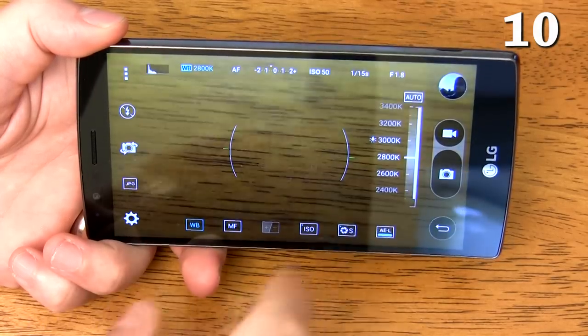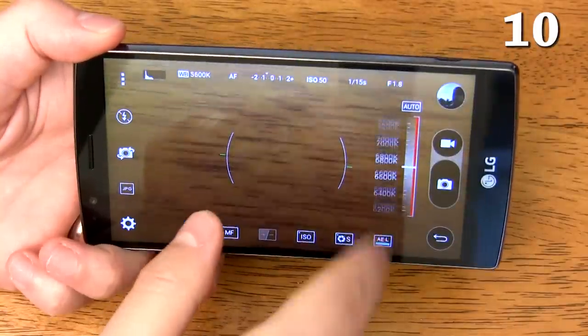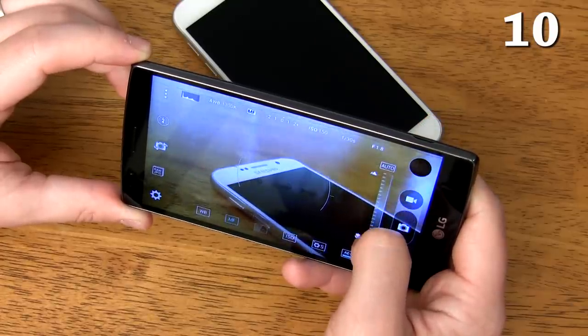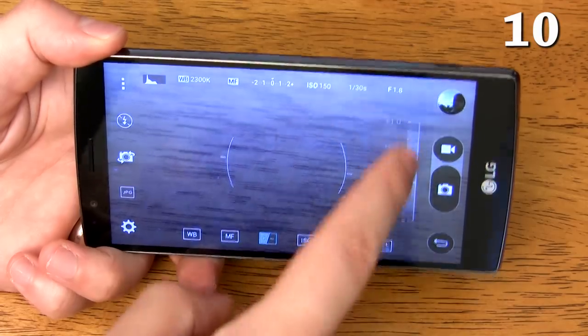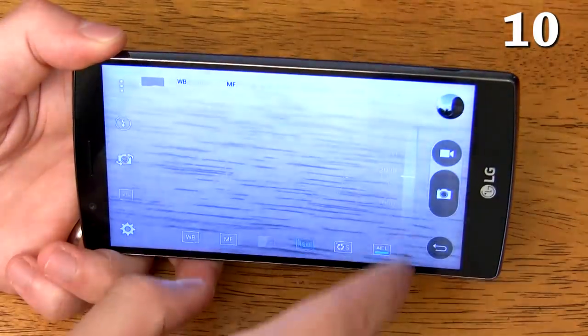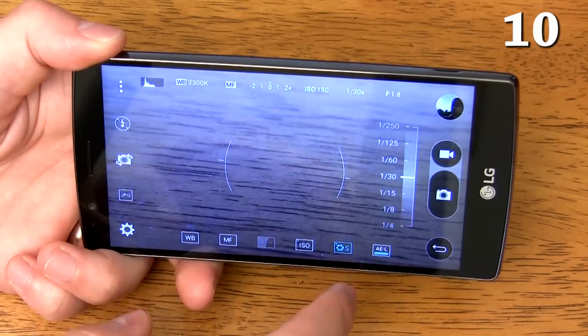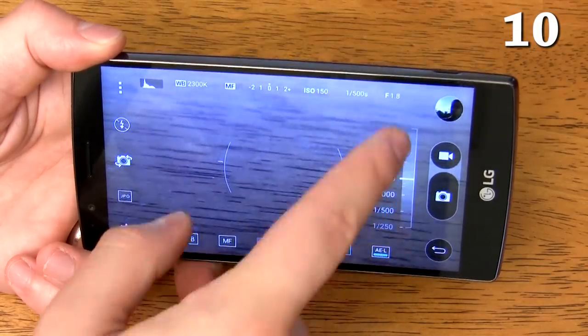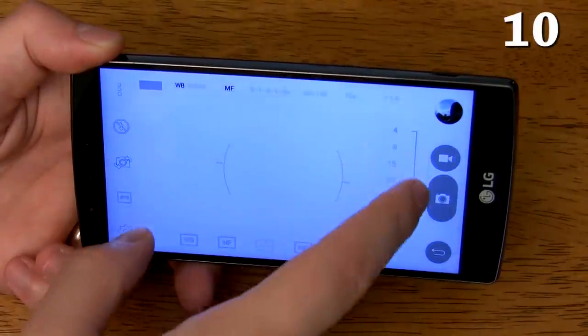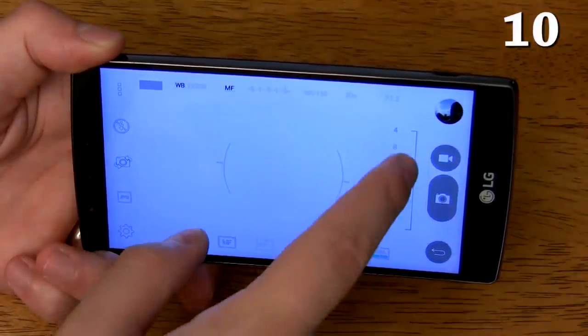The camera has a manual mode which allows you to adjust the white balance if the colors don't look quite right, the focus if you want to get a stylized shot or just want a macro shot, both the ISO and shutter speed with a single brightness adjustment, just the ISO from 50 to 2700, and the shutter speed from one six-thousandth of a second to capture very fast moving objects all the way up to 30 seconds, which when paired with a tripod can get amazing nighttime landscape shots.